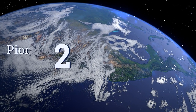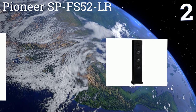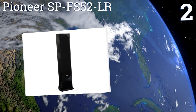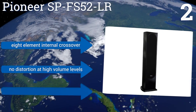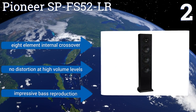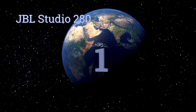At number two, the Pioneer SP-FS52-LR was designed by world-renowned speaker engineer Andrew Jones and boasts exceptional performance at a cost in range for consumers. It produces more volume using less power than most comparable units. It features an eight-element internal crossover, no distortion at high volume levels, and impressive bass reproduction.